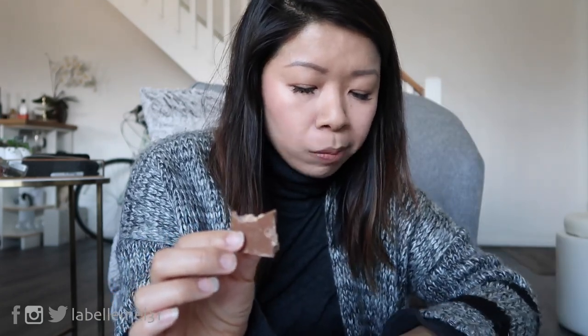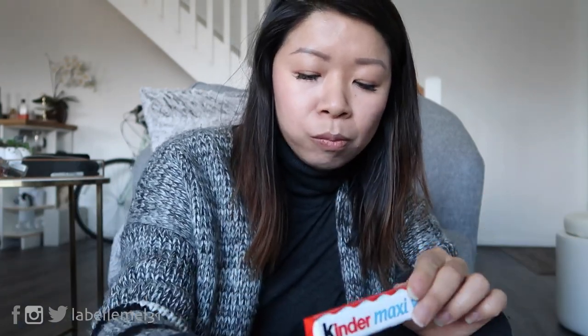Mmm, it honestly tastes like a Kit Kat. I think pretty much everything's going to taste like a Kit Kat because it has wafers in everything. This is really good. Anyone who knows me knows I'm such a junk food addict — it's actually pretty bad. I mean, I got this like two days ago and I'm already down to one bar. It's insane.